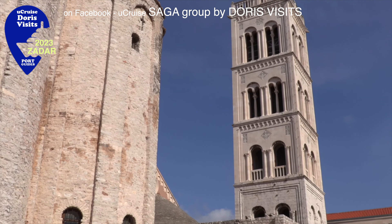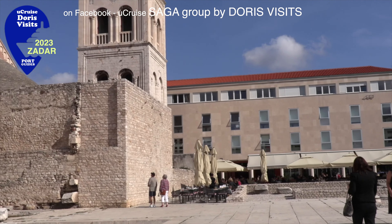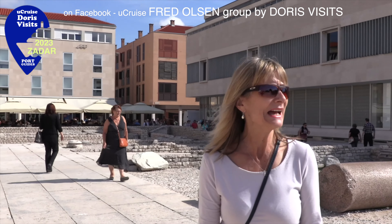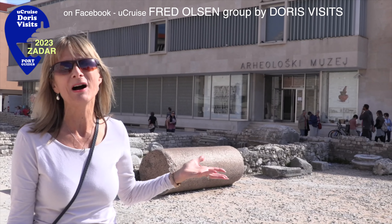The forum in the centre of the city was the centre of social life here. Unfortunately it was destroyed in the Second World War and now it's presented as a sort of urban archaeological park, with the archaeological museum behind it.